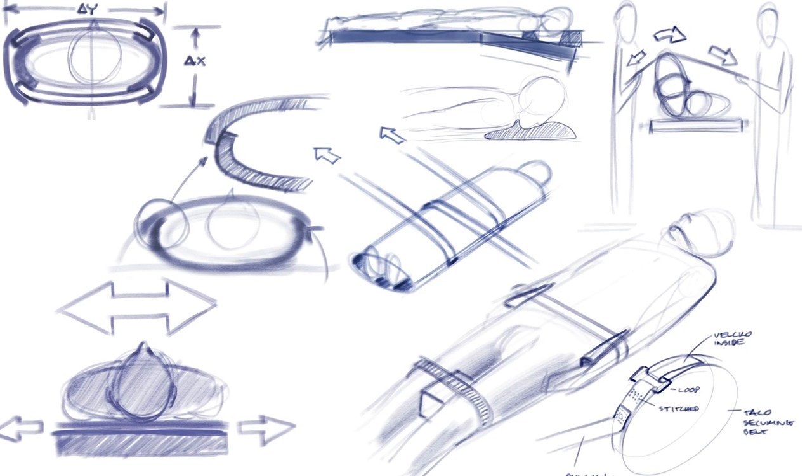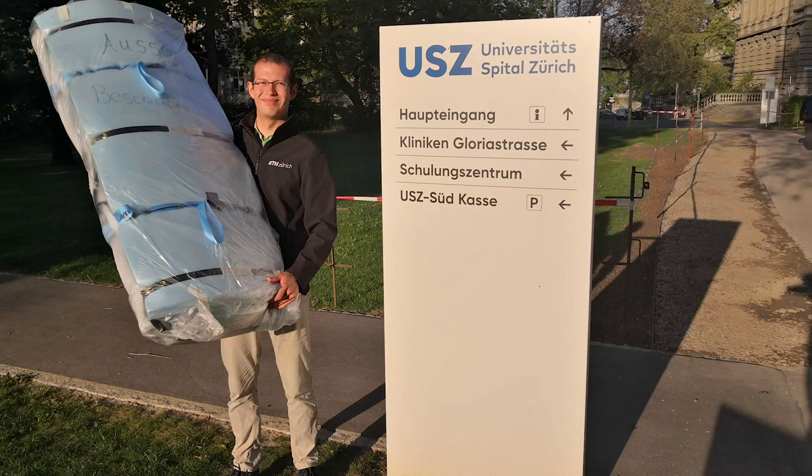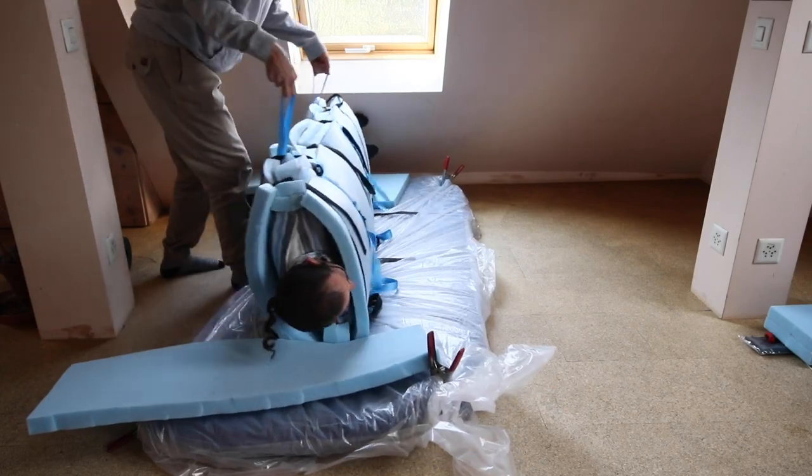An industrial design concept was created based on the idea of wrapping the patient like a taco. Several functional prototypes were created in just a matter of days.